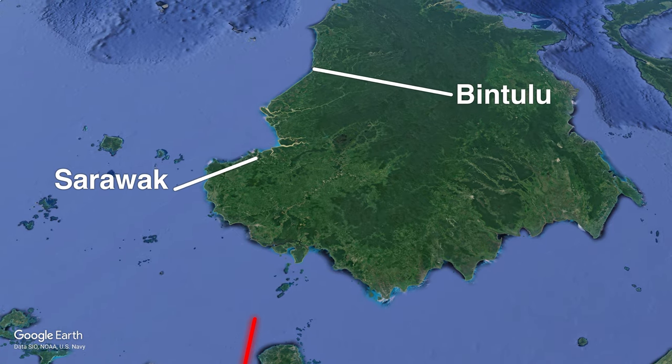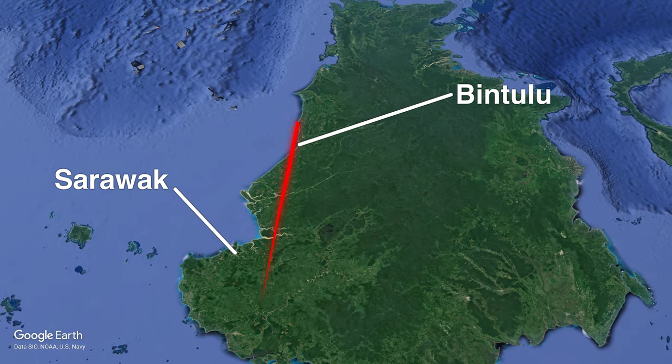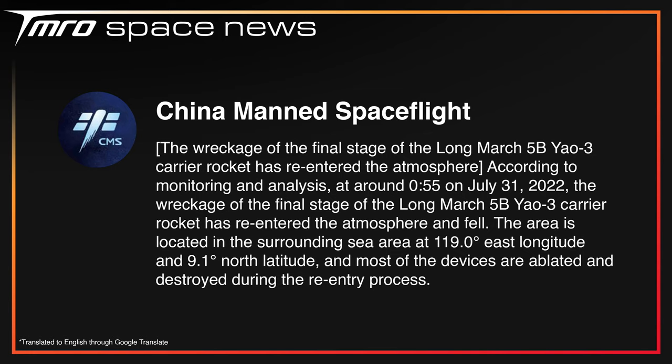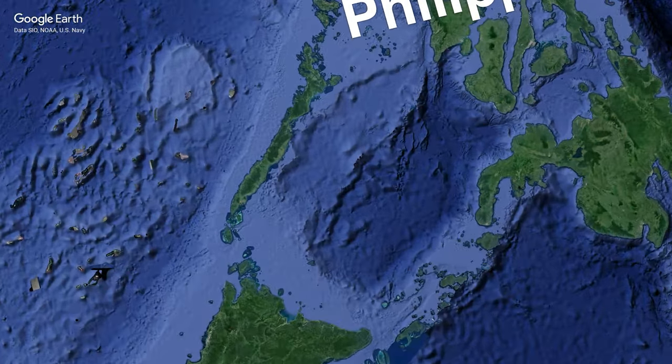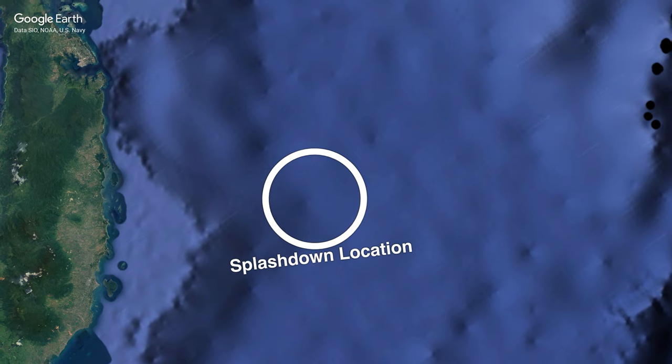The route shown indicates the general direction the core stage was travelling relative to the land masses below. US Space Command then confirmed that the Long March 5B core stage did indeed re-enter at the time the videos were taken. After that, the China Manned Space Programme confirmed on Weibo that the stage had re-entered and splashed into the ocean at 9.1 degrees north, 119 degrees east — very close to the coast of the Philippines, ending up in both the exclusive economic zone and the archipelagic waters of the country. The coordinates are rounded to the nearest tenth of a degree, but luckily the debris crashed into the ocean and not a populated area, even if it was close.